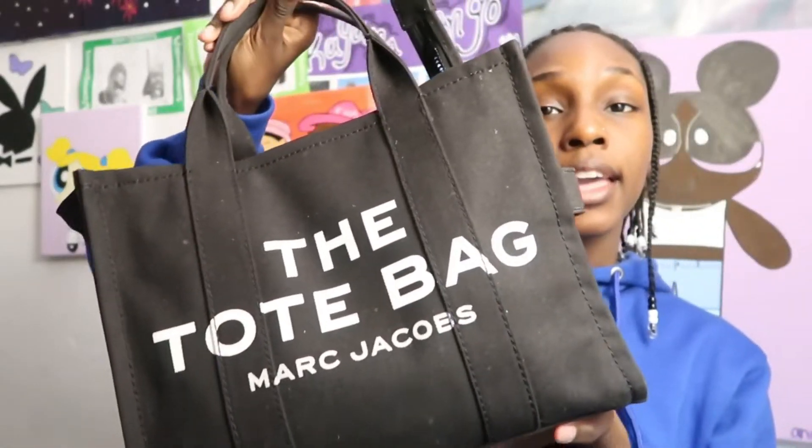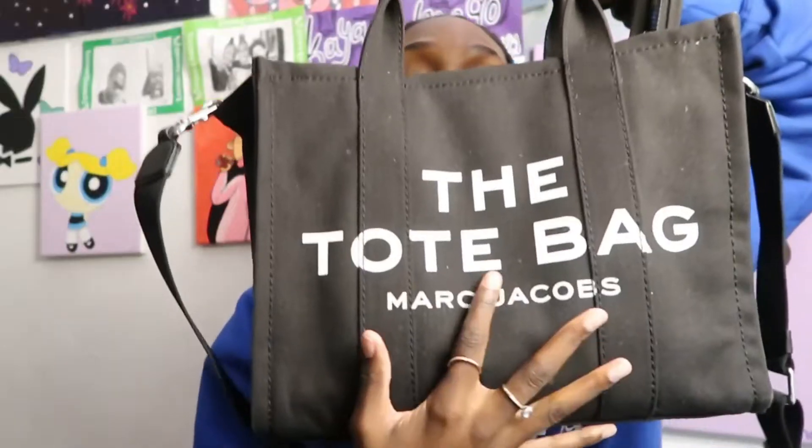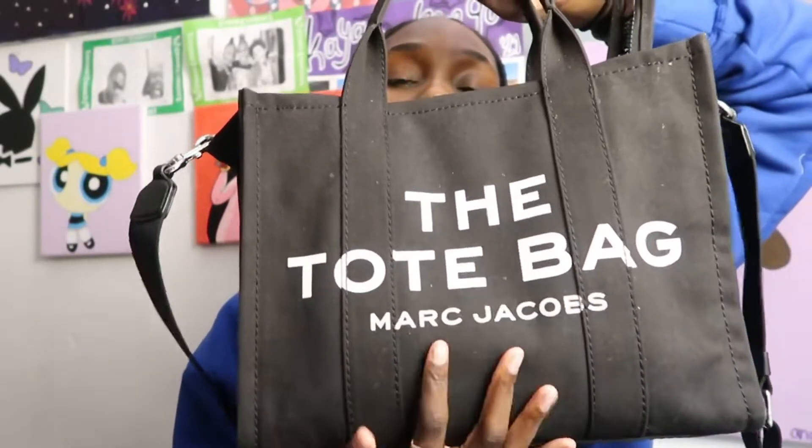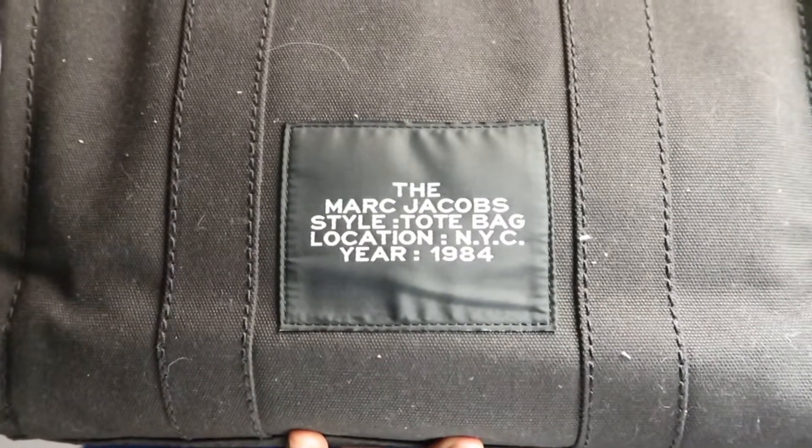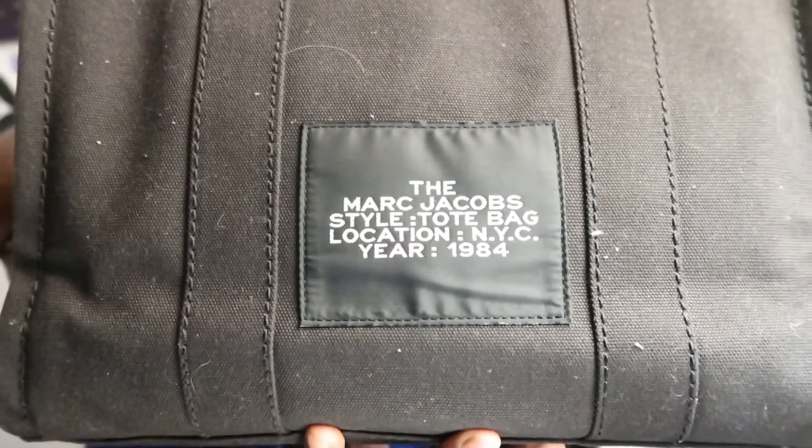This next bag is my everyday bag — the Marc Jacobs tote bag. My only complaint is that it gets so linty, but other than that I wear it literally every day. It also converts into a crossbody with a thick strap that clips on and off easily. All the hardware throughout the bag is silver. The front says 'The Tote Bag' and at the bottom in light gray letters it says Marc Jacobs. On the back there's a little tag that says Marc Jacobs, Style: Tote Bag, Location: New York City, Year: 1984. This bag is super spacious and definitely worth the hype.